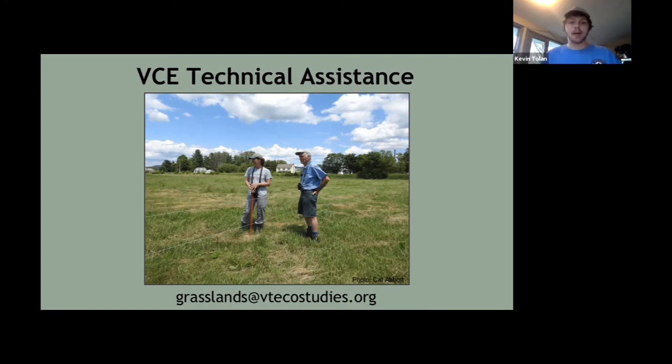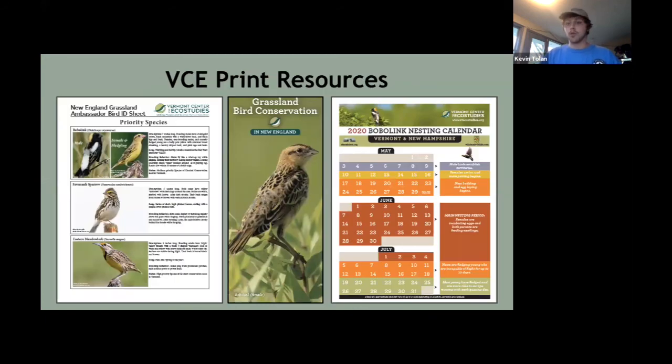The next slide shows some of the resources we offer, all available for free on our website. We're happy to mail some to anyone who has neighbors they'd like to talk to about this. We have a basic ID sheet on the front side with bobolink, Savannah Sparrow, and Meadowlark — available to print and use for monitoring.